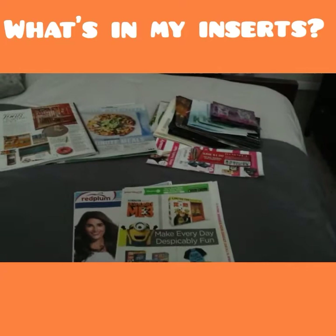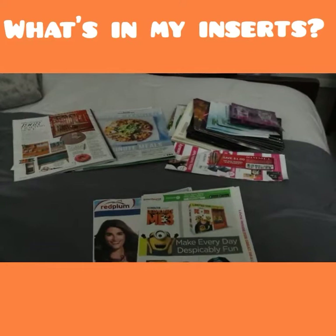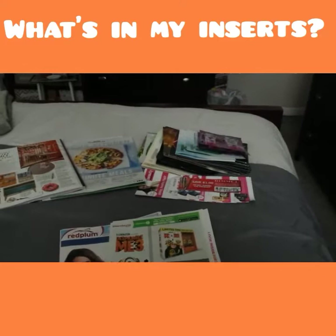Those are the free samples from Walgreens from the very nice lady that was at the beauty counter. And then a couple of things I want to share from some magazines that I get for free — like Better Homes and Gardens, Real Simple, and Good Housekeeping — so there's a couple of things I want to share from those.